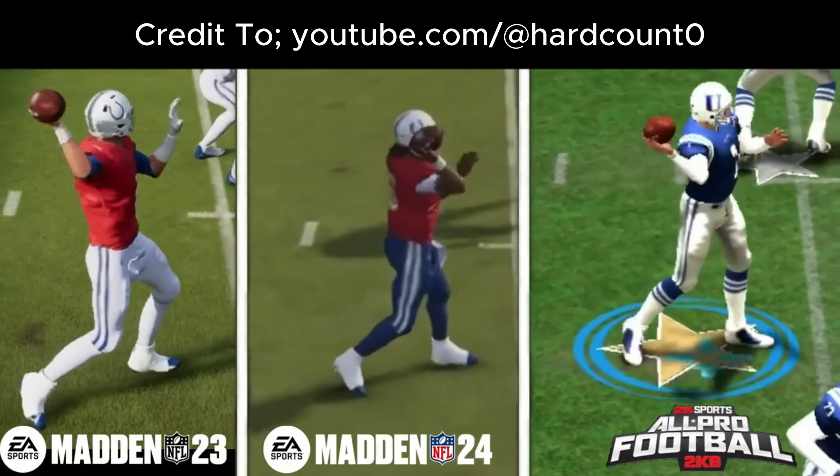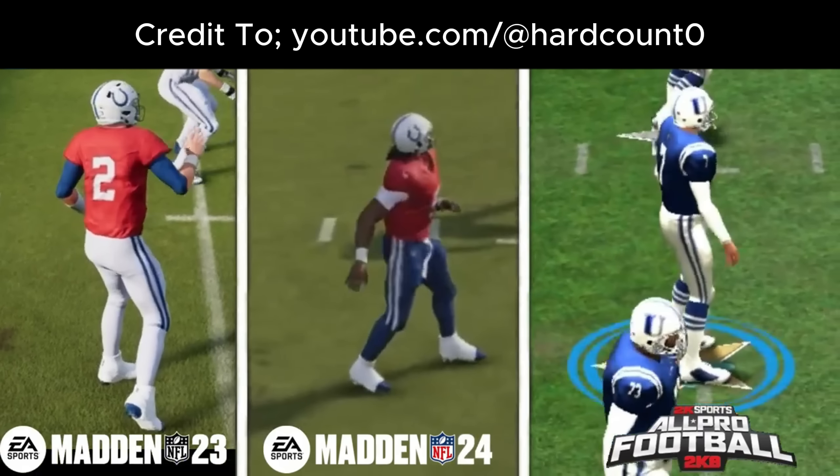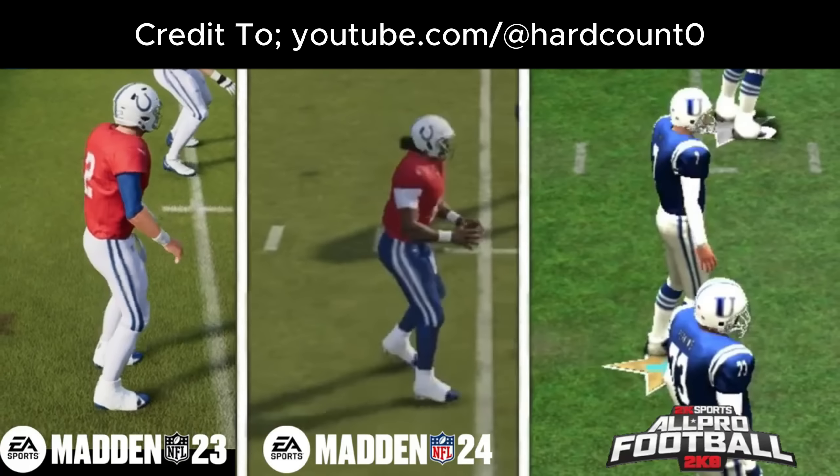I want to thank Hard Count Zero — he put up an incredible video comparing Madden 23, Madden 24, and All Pro Football, and there's so much to break down that I'm not going to be able to do it in a single video. I want you to understand that from Madden 23 to Madden 24, Sapien Technology is what has changed. When we look at every movement in this game, it's so critical to understand that I don't see that big of an improvement compared to All Pro Football.